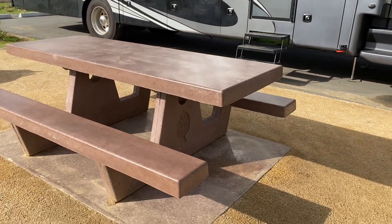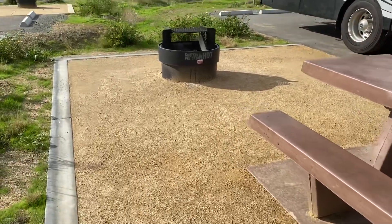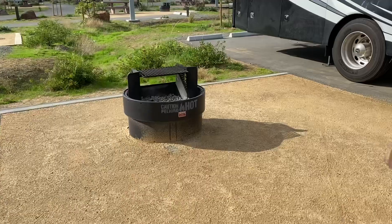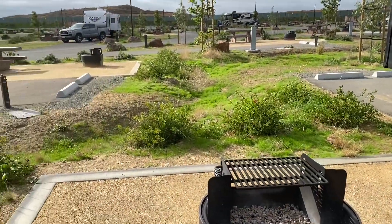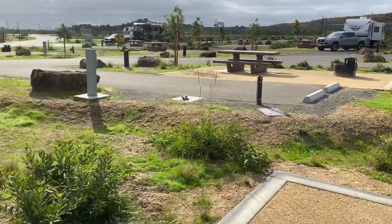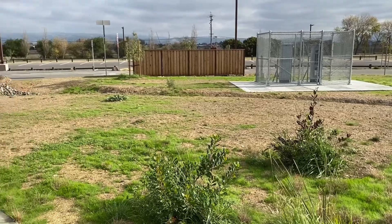We have a really nice picnic table over here in kind of a gravel area, there's a fire pit, and lots of nice landscaping. It's a young park so some of those trees are pretty small and young, but you can tell it's really going to be nice over the years.